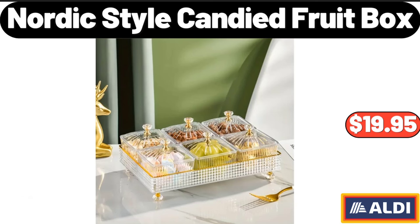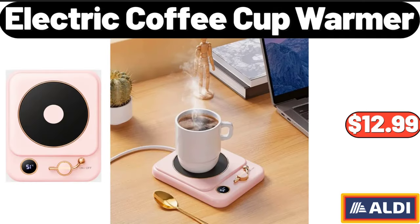Nordic Style Candied Fruit Box, $19.95. Electric Coffee Cup Warmer, $12.99.